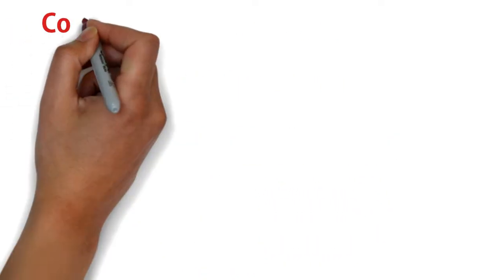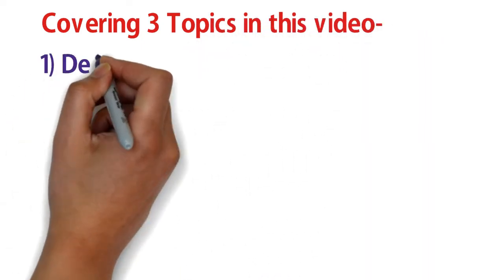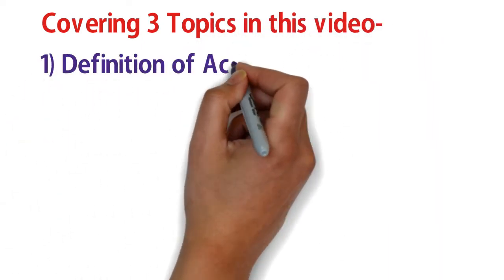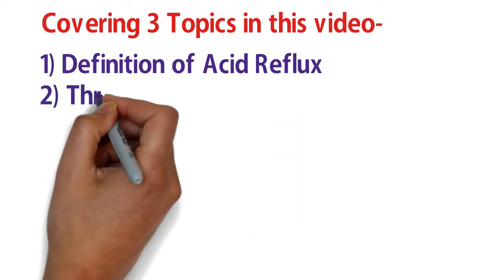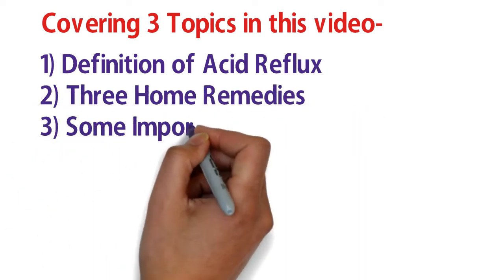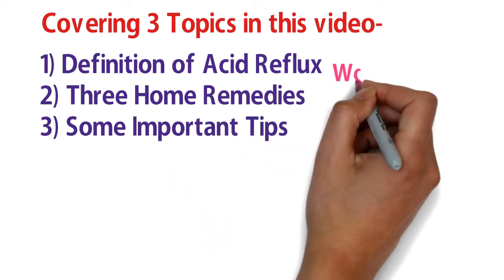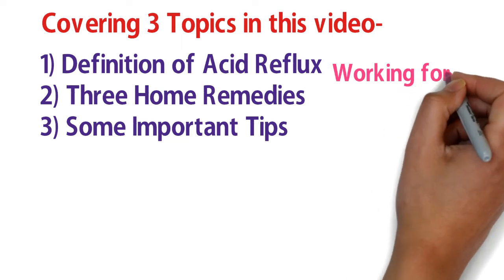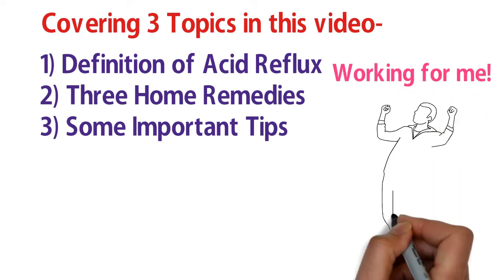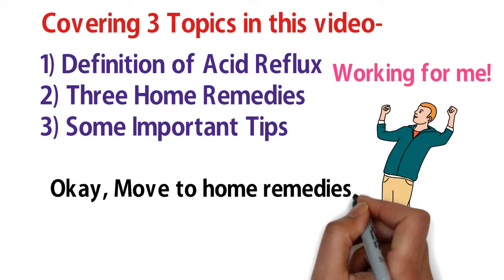Today I'm covering three topics: number one is what is acid reflux, which I've answered at the beginning of this video; number two is home remedies for solving acid reflux; and number three is some important tips that I personally follow, which are also proven in research. So let's begin with the home remedies.